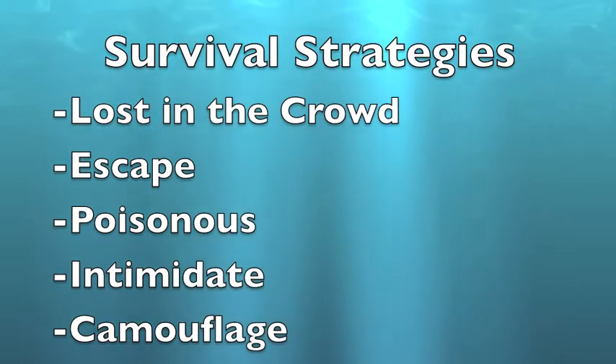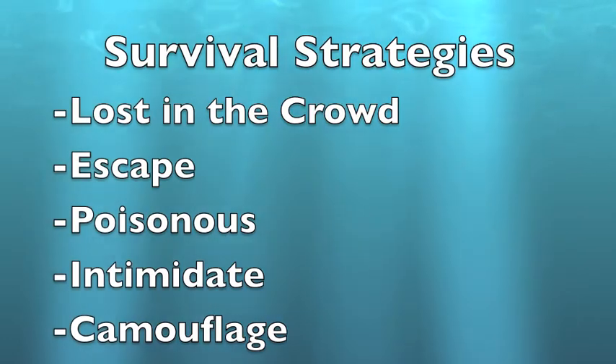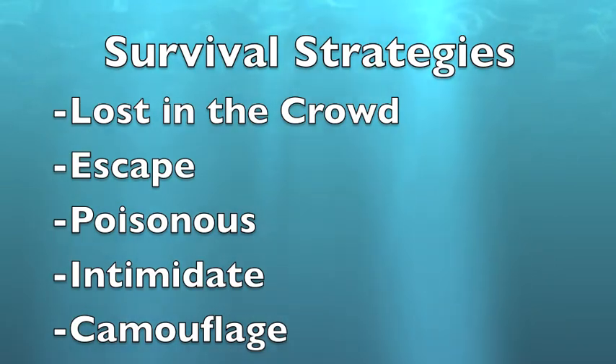Those who live on the coral reef employ one or more of these common survival strategies. I hope they work so I can see these fascinating creatures on my next underwater visit.